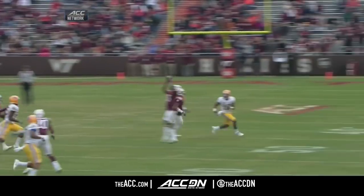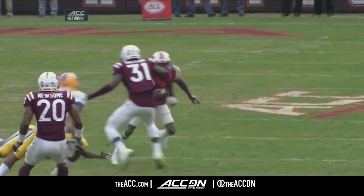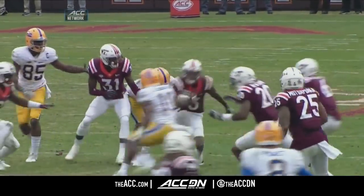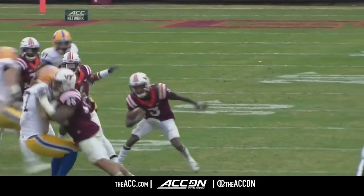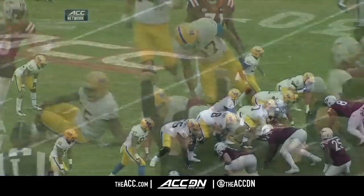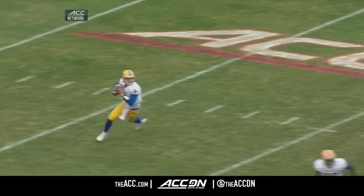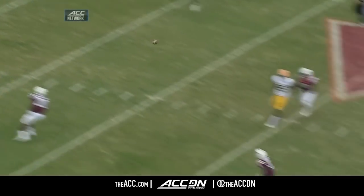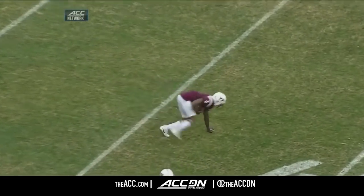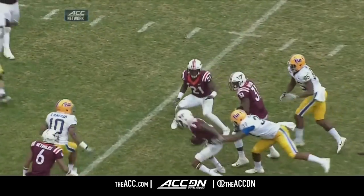This is what this Hokie defense, this Hokie team needed — they needed a big play. You can see the shift in momentum, the atmosphere in the stadium erupted when Stroman made the play. The fiercest competitor on this team is Stroman — not a big guy but plays like a giant and makes a big play for this Hokie defense.